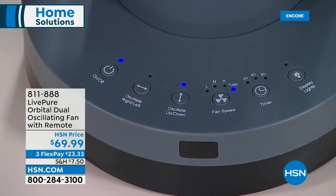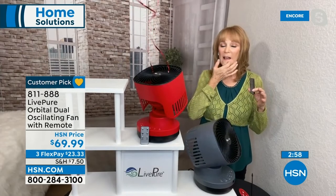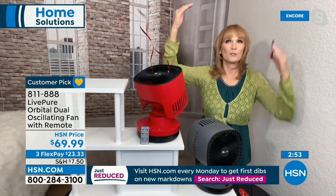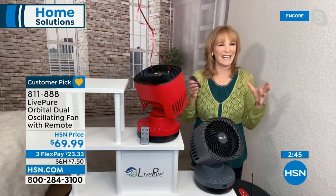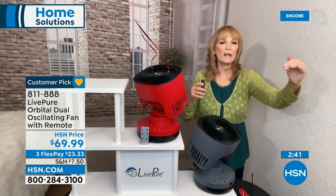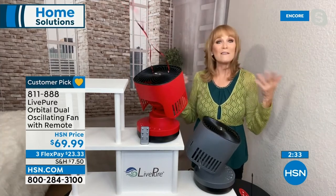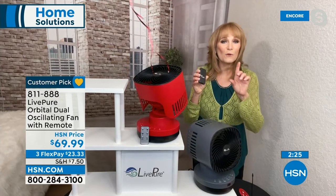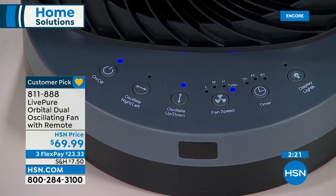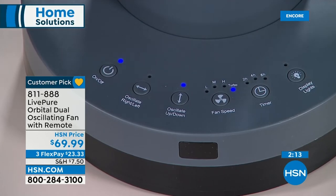LivePure stands behind their products and I love the decorator colors. If you have one and need one somewhere else and don't want it too big, this is a win. It's a customer pick — people love this fan. It's small but super mighty and powerful with an innovative design. Two colors remaining: red and graphite. If you get the red home and prefer the graphite, we honor free exchanges — we pay for the shipping on the return. If you want more details, go to HSN.com or give us a call and we'll start that exchange.